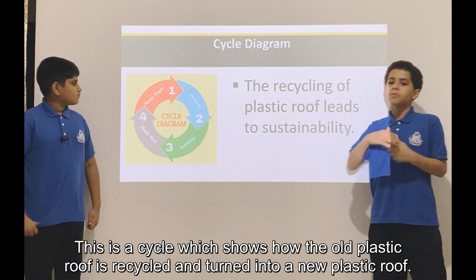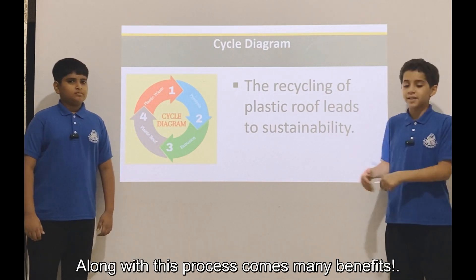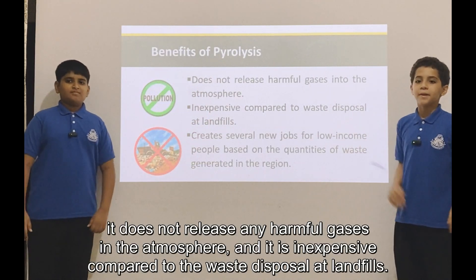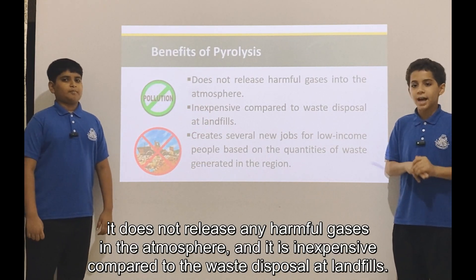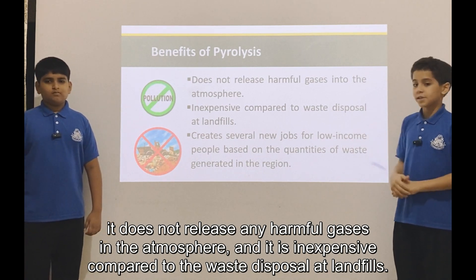This is a cycle which shows how the old plastic roof is recycled and turned into a new plastic roof. Along with this process come many benefits. It does not release any harmful gases into the atmosphere, and it is inexpensive compared to waste disposal at landfill.